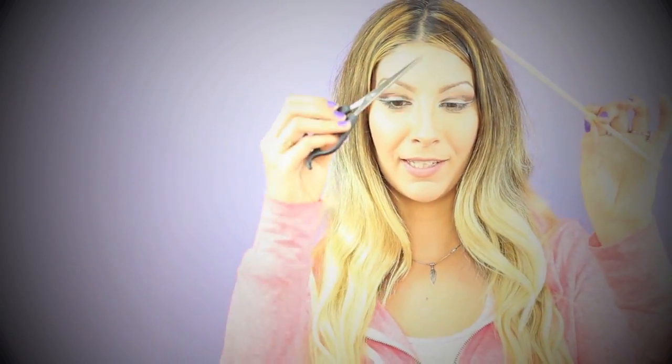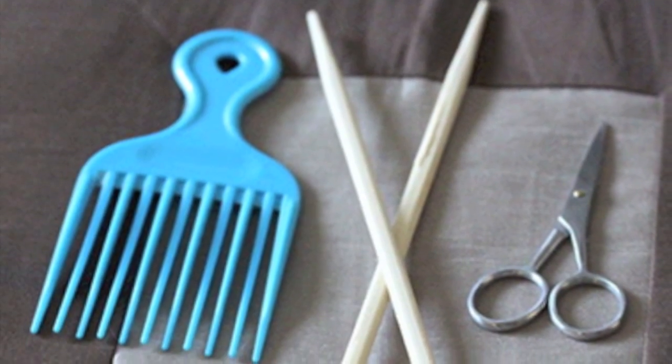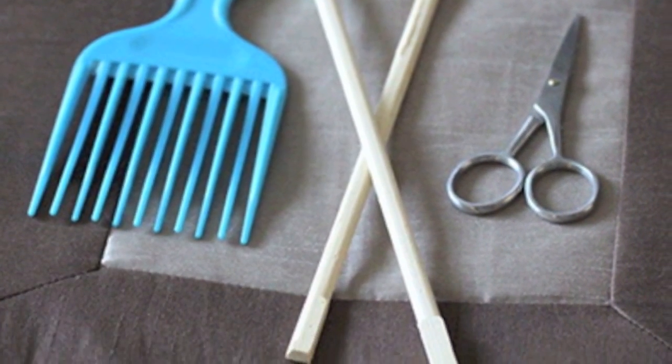Welcome back to my YouTube channel. Today I'm going to share with you how to remove split ends out of your hair really fast. All you need is a chopstick or any kind of stick and a pair of scissors. This is going to make your hair feel like brand new, freshly trimmed, smooth, silky hair.